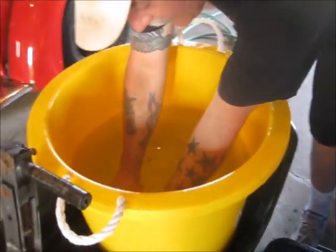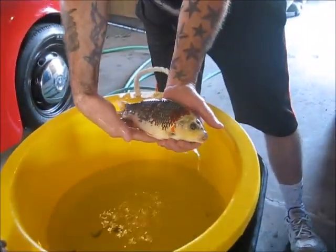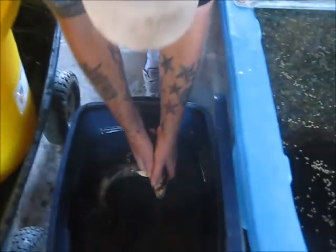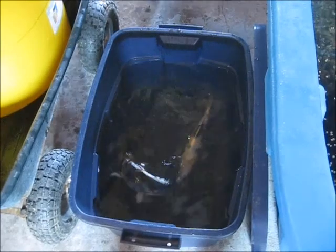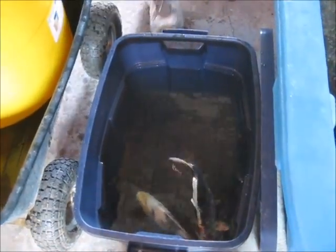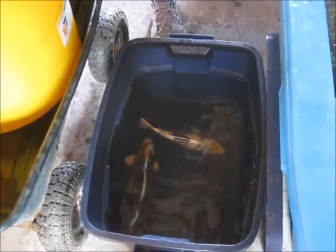And then this guy here is also only six months old. By the way, these are both Japanese. And this guy is Getty, after Getty Lee. That's the most expensive fish I've ever bought — he was a hundred bucks.